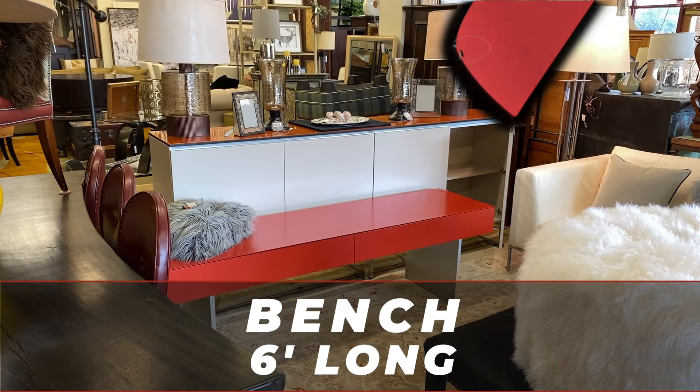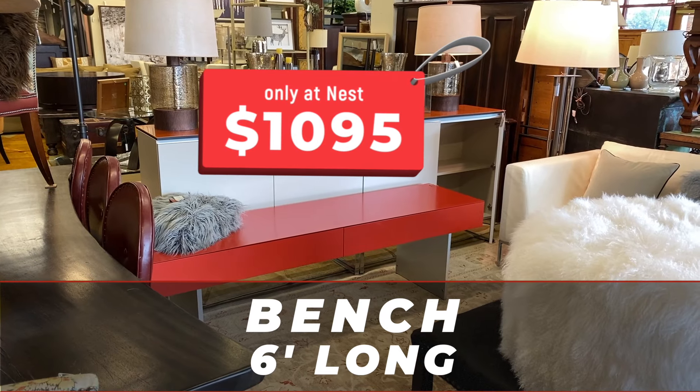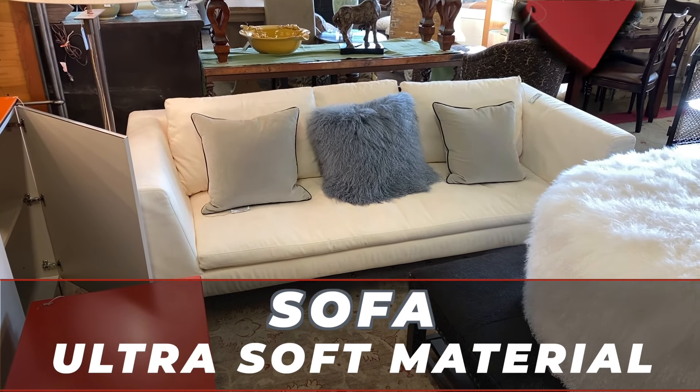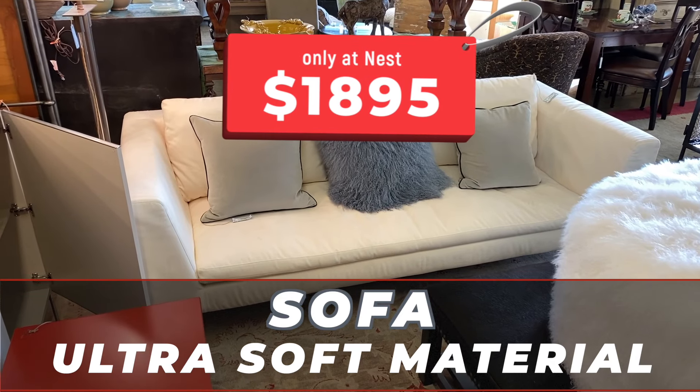This bench is $10.95 — it's 6 feet long. And this sofa, in the ultra-soft material, is $18.95.